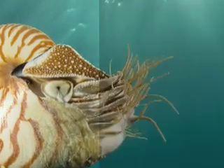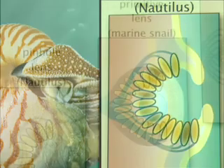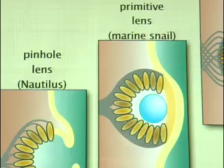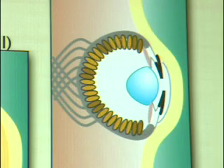Next along the line you have basically the equivalent of a pinhole camera, where primitive focusing becomes possible. Next you find the formation of a primitive lens, which again increases the ability to focus. And finally in the last step, the octopus eye — a very complex structure with a very good lens which is able to focus light very effectively on the back of the eye, transmitting a lot more information to the brain.